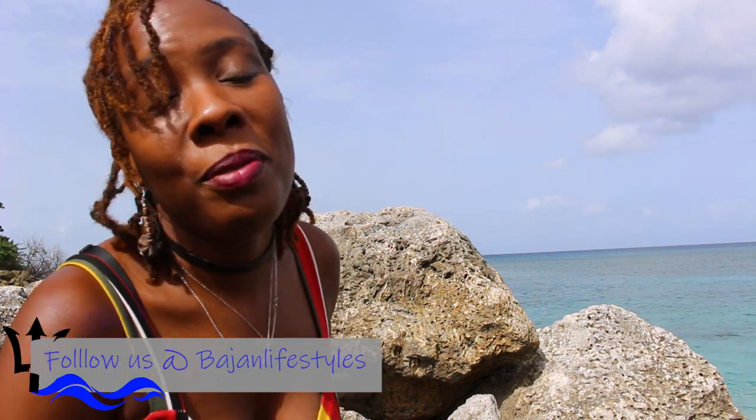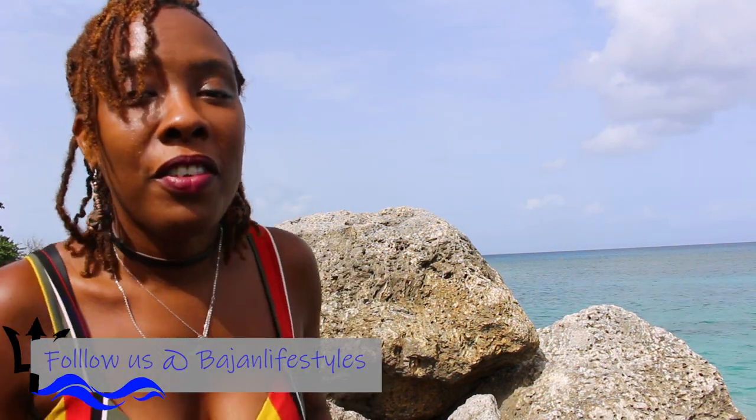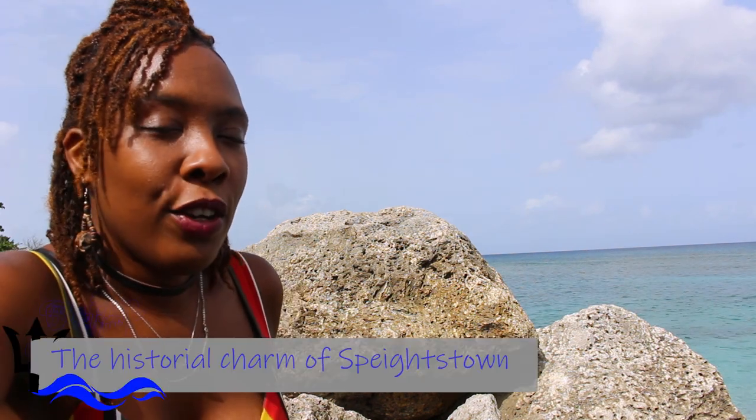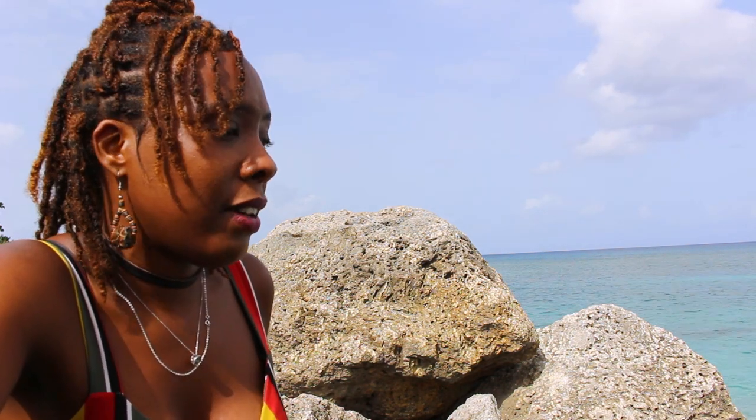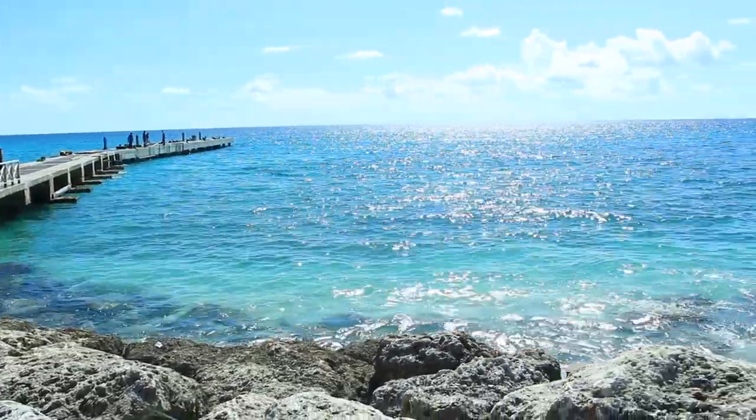Hello! Welcome to Bajan Lifestyles where we give you the best of Barbados and all of its hidden treasures. Today I thought I'd take you guys on a little tour of Spikestone, St. Peter, which is one of the towns here in Barbados. It's not one of the more popular towns but it has its unique and cultural differences. I'm here by one of the bays — Spikestone sits right on the edge of the coast, so it's quite beautiful.